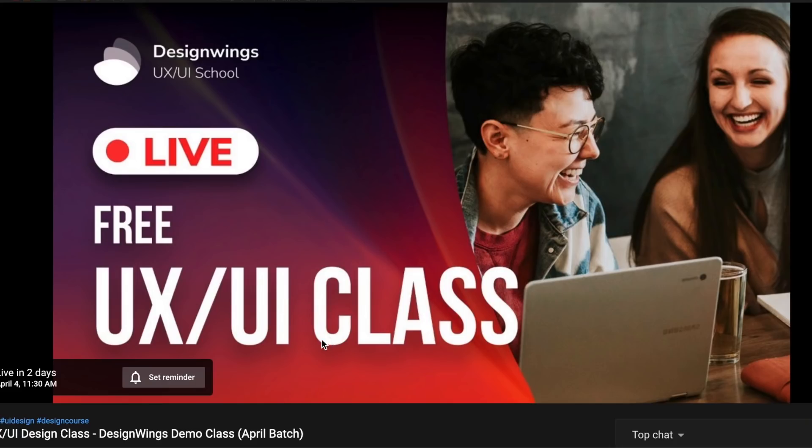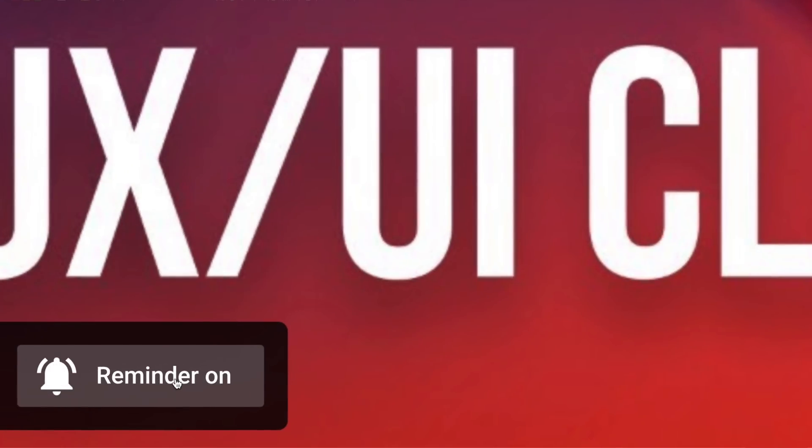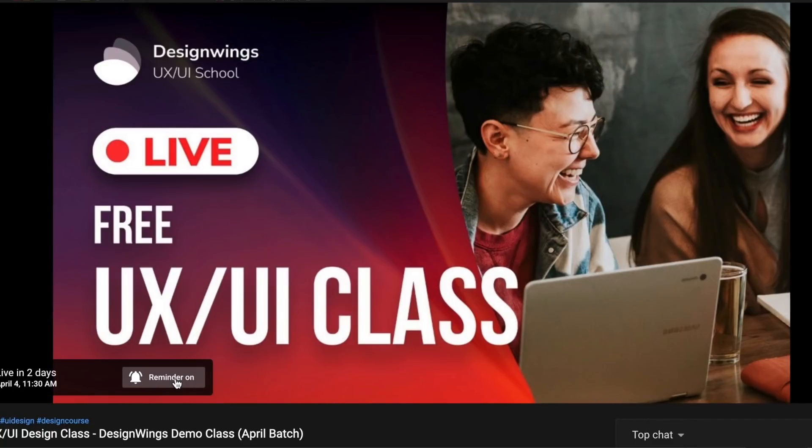Before we begin, I am doing a free UX UI class this Sunday at 11 a.m. If you want to register for that, it's completely free. Go to the link in the description and click on Set Reminder. That's all you need to do to register for my free UX UI class.